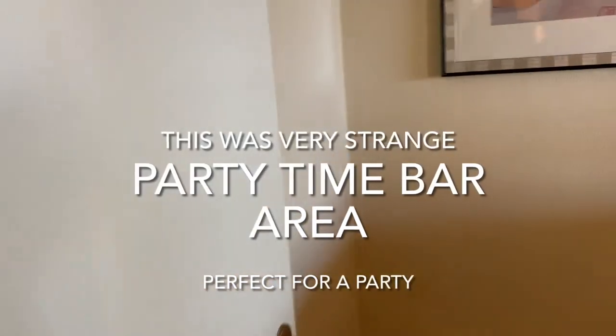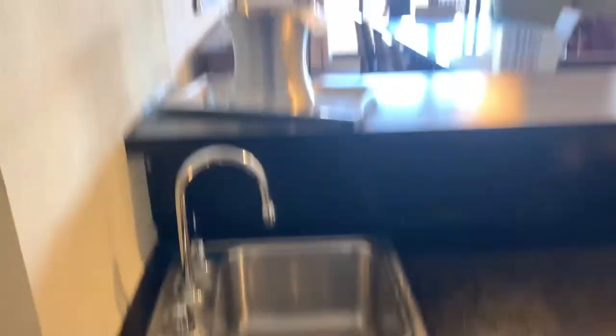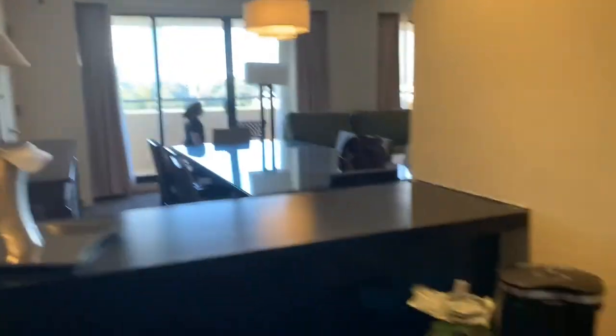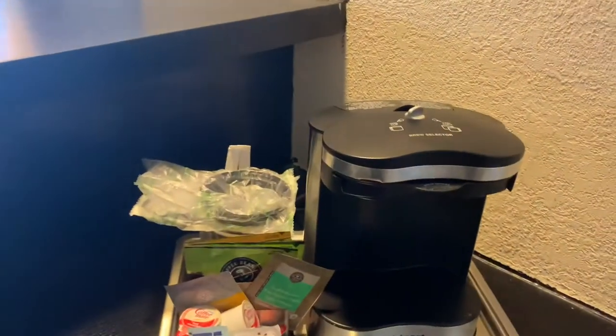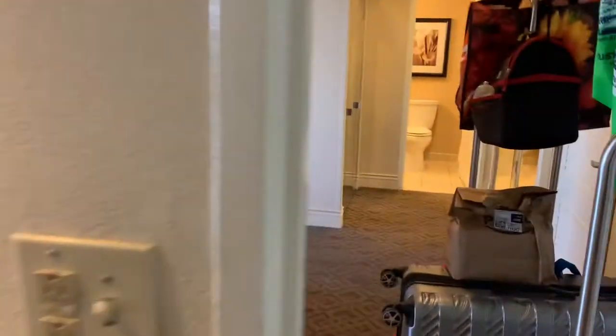First I want to show you this — it's like a tiny little room, it's your wet bar. So you have a sink, an actual bar, a little fridge, and storage with nothing in it, plus a little coffee maker. There's this door here — it's very 80s or 90s. So if you have a party, you can actually have a bar.